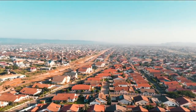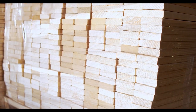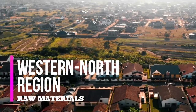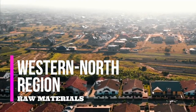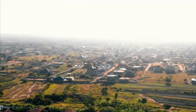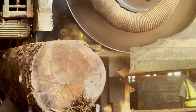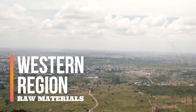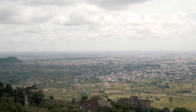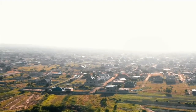Volta Region: Located at the southeast part of the country, the Volta Region is endowed with two natural resources — timber and salt. Western North Region: Located at the southwest part of the country, the Western North Region is rich in timber as the natural resource present in the region.